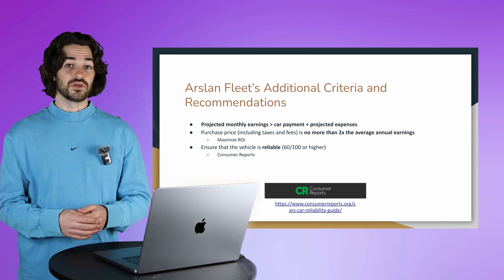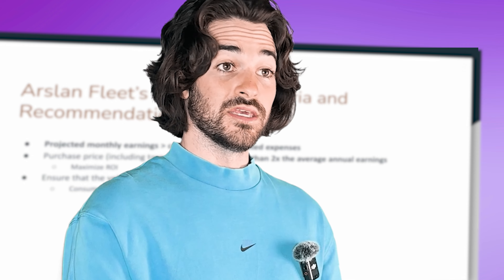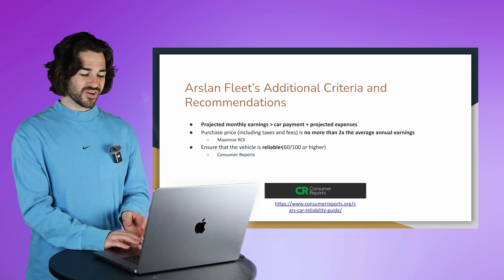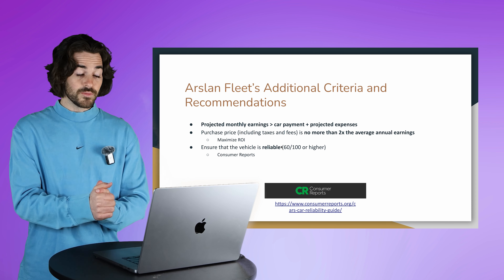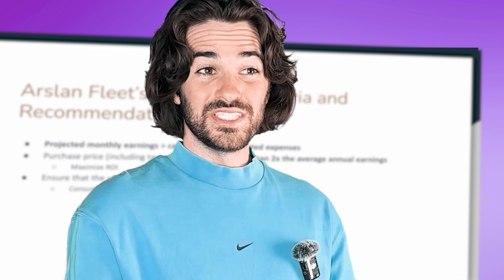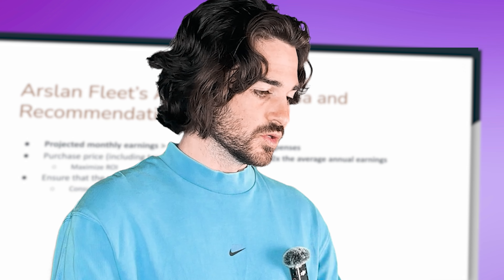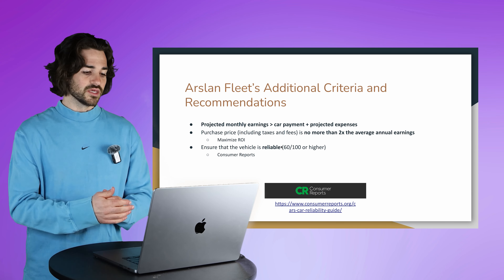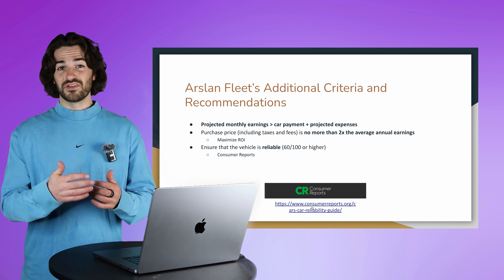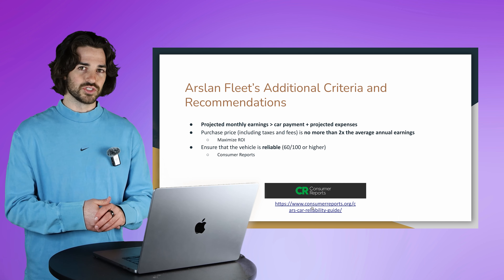The last thing I check is the reliability scores. I look at Consumer Reports, which gives you a rating out of 100. We want to make sure that rating is at least 60 out of 100. Once you get below a 60, it's probably better to just pass on that vehicle. A score of 60 and up tends to indicate a more reliable vehicle. Let's jump into Consumer Reports and dive a little deeper into how I actually analyze that reliability score.